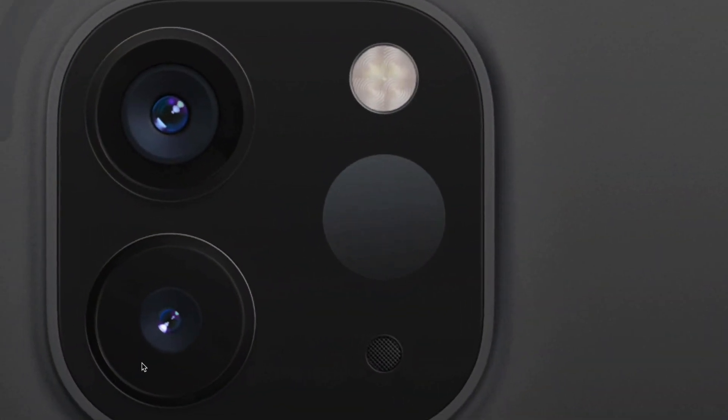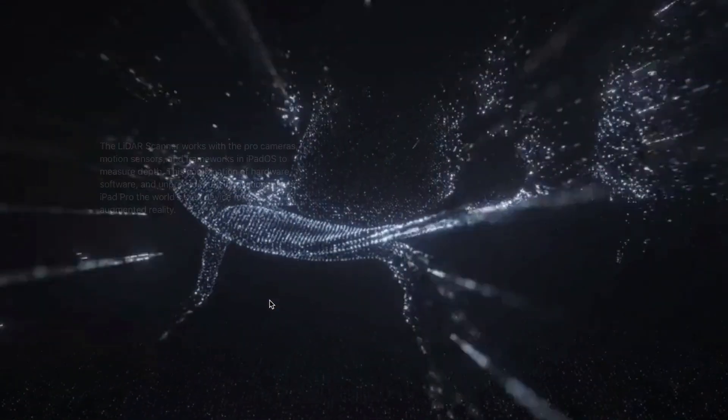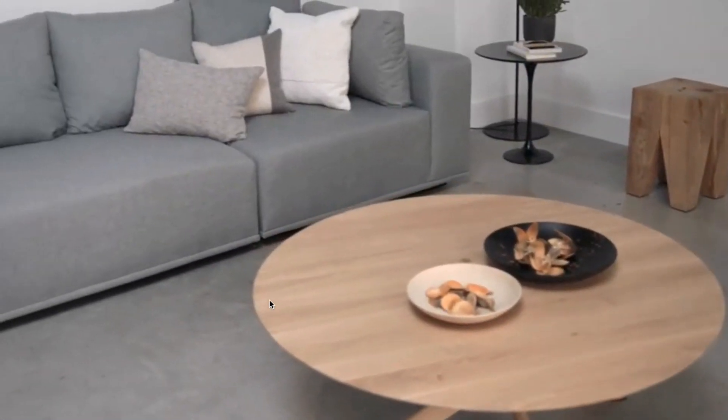The third camera really isn't a camera at all — it's a LiDAR scanner. A LiDAR scanner tells distances, not just the distance of one object directly in front of your iPad but of all the objects seen by the camera, so you can use this for augmented reality applications.